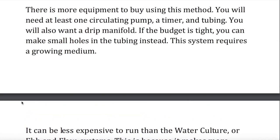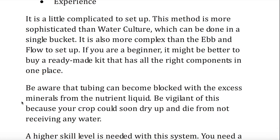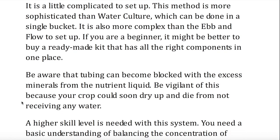Experience. It is a little complicated to set up. This method is more sophisticated than water culture, which can be done in a single bucket. It is also more complex than the ebb and flow to set up. If you are a beginner, it might be better to buy a ready-made kit that has all the right components in one place. Be aware that tubing can become blocked with the excess minerals from the nutrient liquid. Be vigilant of this because your crop could soon dry up and die from not receiving any water. A higher skill level is needed with this system. You need a basic understanding of balancing the concentration of nutrients. You also need a good knowledge of how often the pump should be on and off. Get these wrong and your plants will suffer.